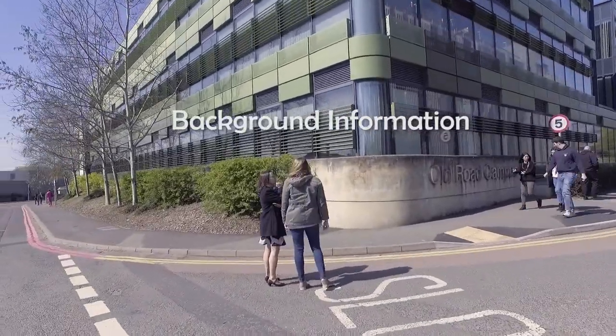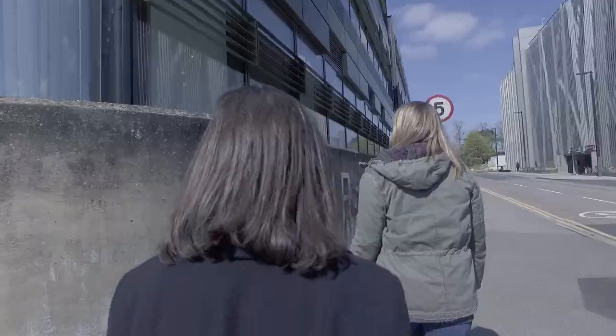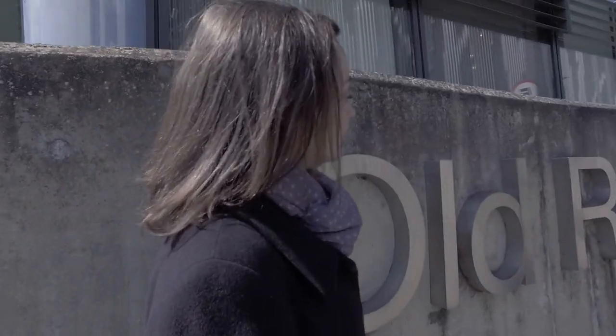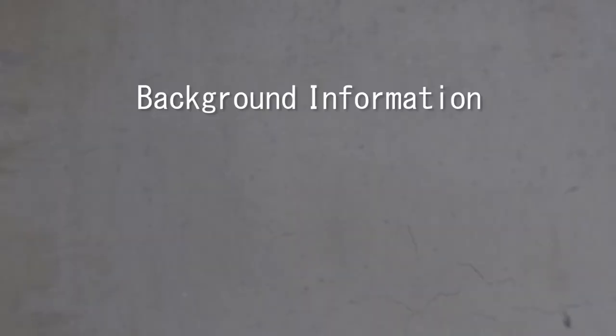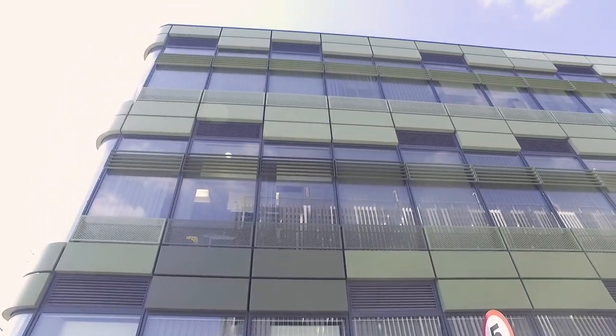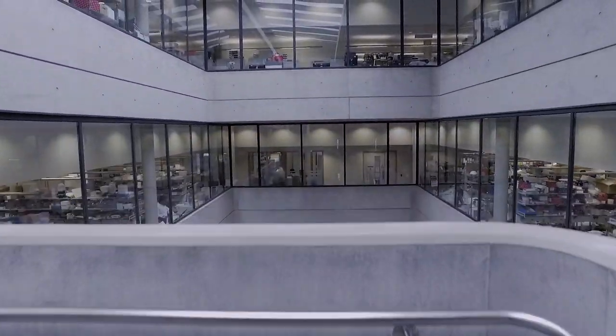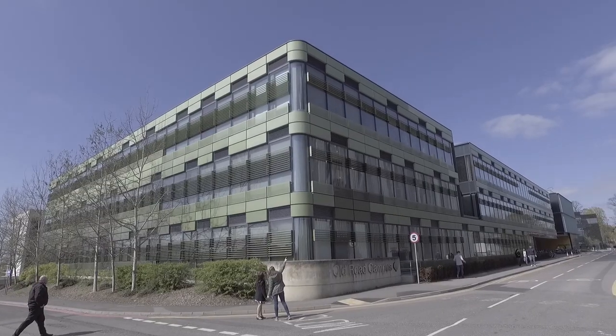Background information. The Old World Campus Research Building was designed by MAKE Architects and completed in 2007. It has many unique design features inside the building, but we're going to start from the exterior.